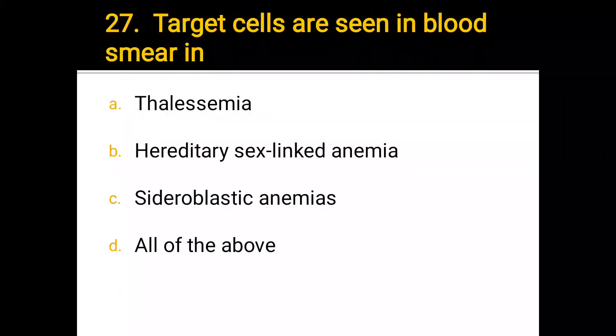Number 27. Target cells are seen in blood smear in: a) thalassemia, b) hereditary sex-linked anemia, c) sideroblastic anemia, d) all of the above. The correct answer is d) all of the above.